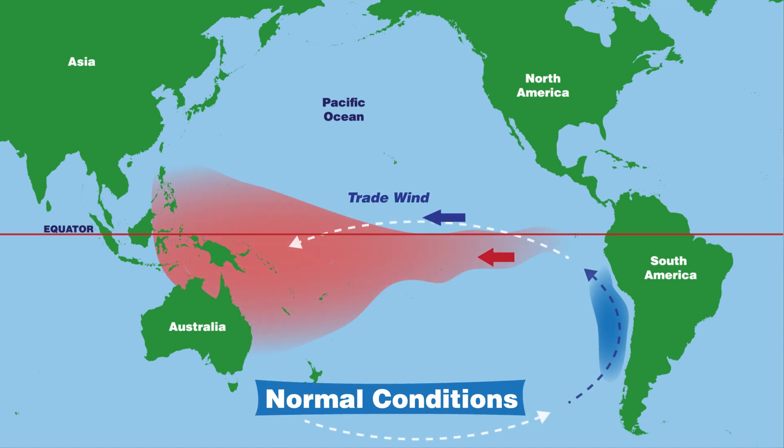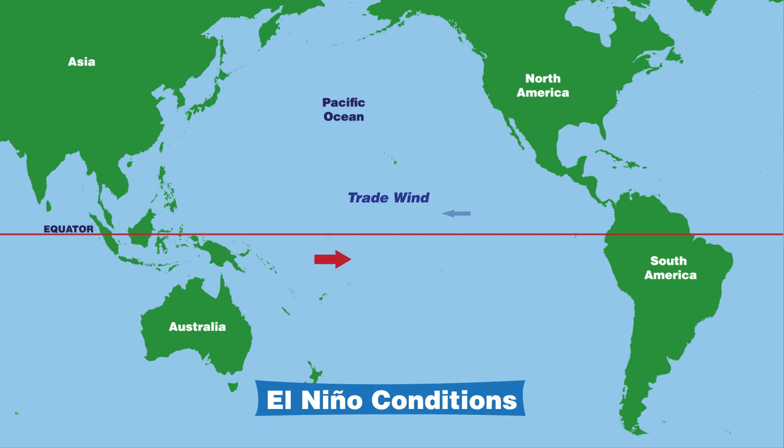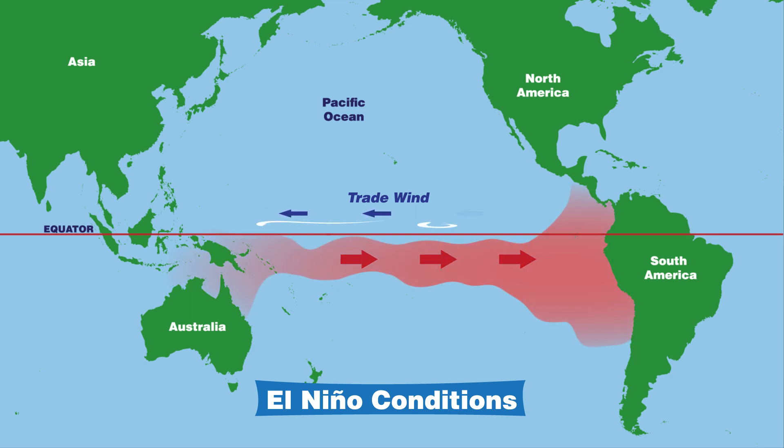Under normal conditions, strong winds along the equator push warm water at the surface of the ocean from South America west toward Indonesia. But in an El Niño year, things are different. In fall and winter of an El Niño year, the winds at the equator grow much weaker than usual. This causes warm water to shift back toward the coast of South America.